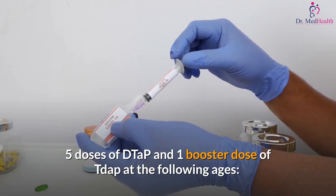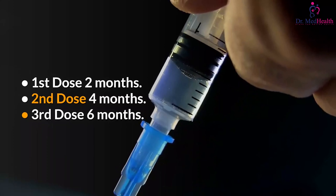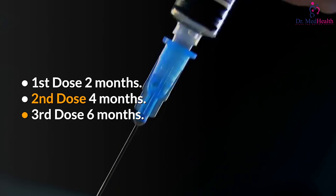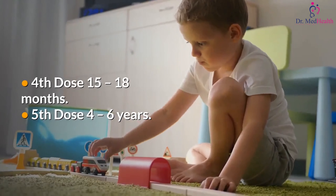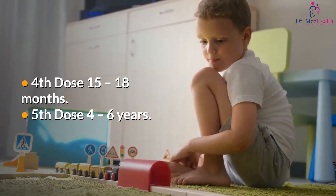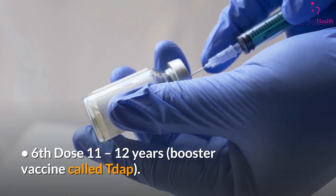Five doses of DTaP and one booster dose of Tdap at the following ages: first dose at two months, second dose at four months, third dose at six months, fourth dose at 15 to 18 months, fifth dose at four to six years, and sixth dose at 11 to 12 years — a booster vaccine called Tdap.